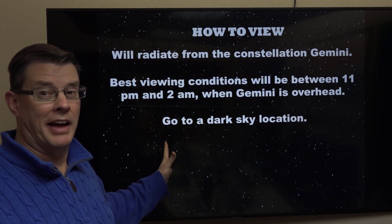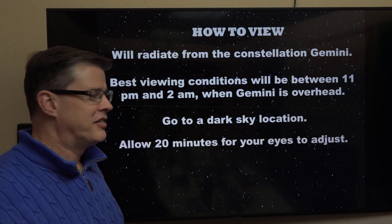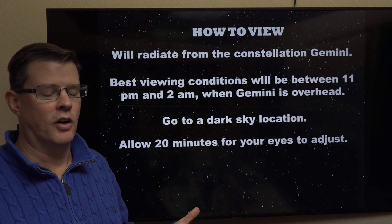Go to a dark place as you can get. This is Wyoming — you shouldn't have to go too far to get those dark sky conditions. Allow about 20 minutes for your eyes to adjust, and you should begin to see more stars and also more meteors as you go along.